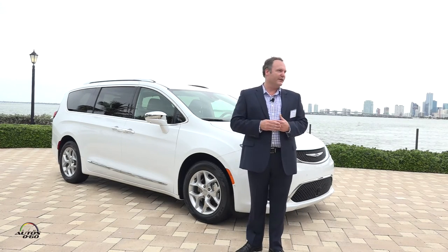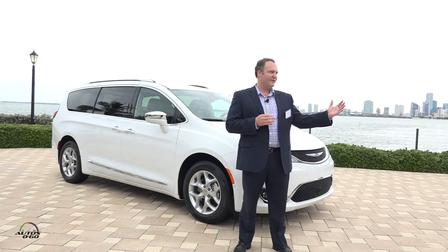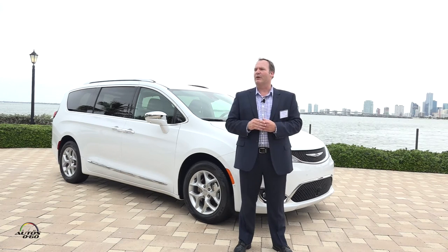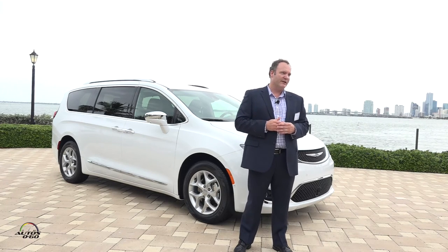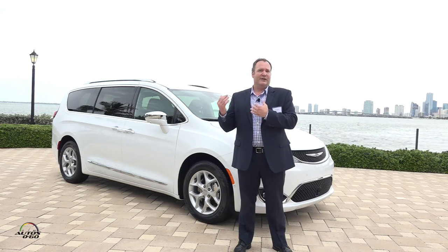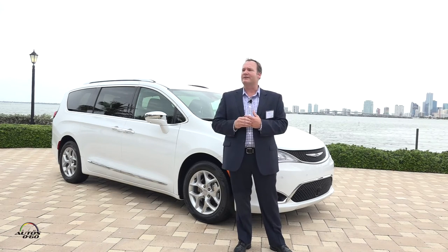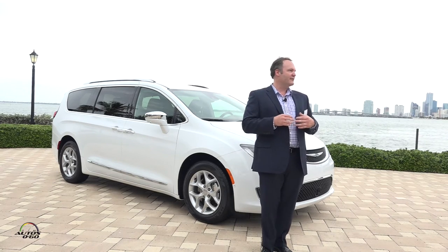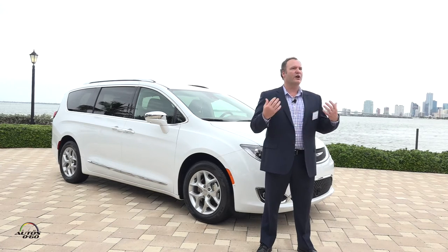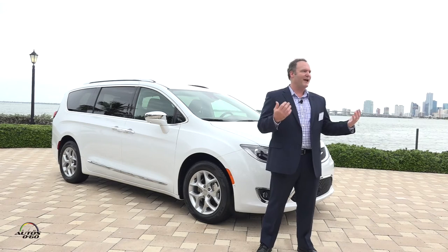The minivan segment is relatively healthy at just over 500,000 units and has been stable over the last five years, with similar forecasts for the next five. Research also shows that between now and 2025, families with children under age 13 will grow by 4 million, equating to over 2 million units in the marketplace for family vehicles — creating an opportunity to target not just minivan buyers but young families who need all the features packed into this vehicle.